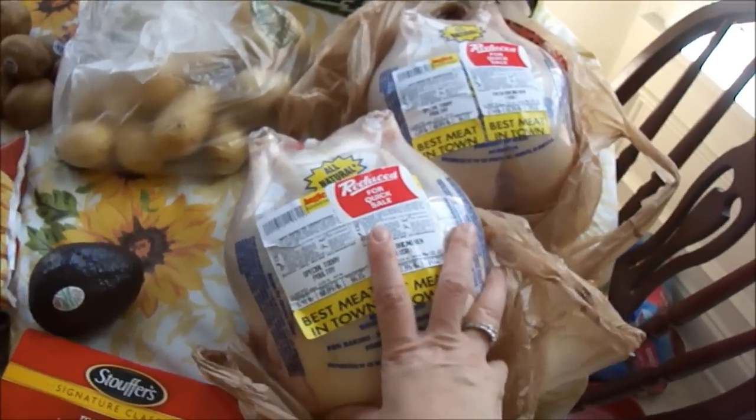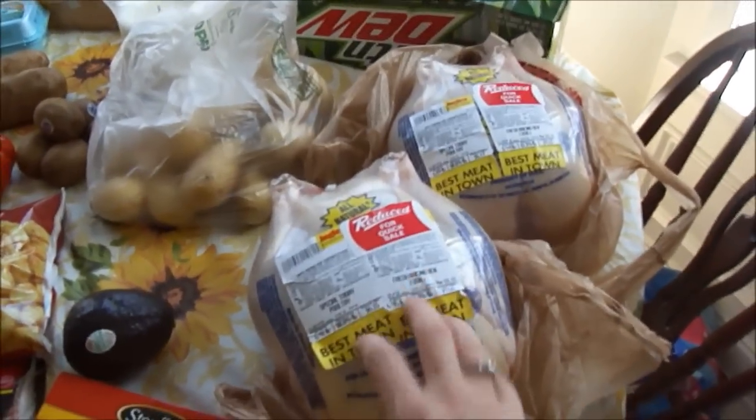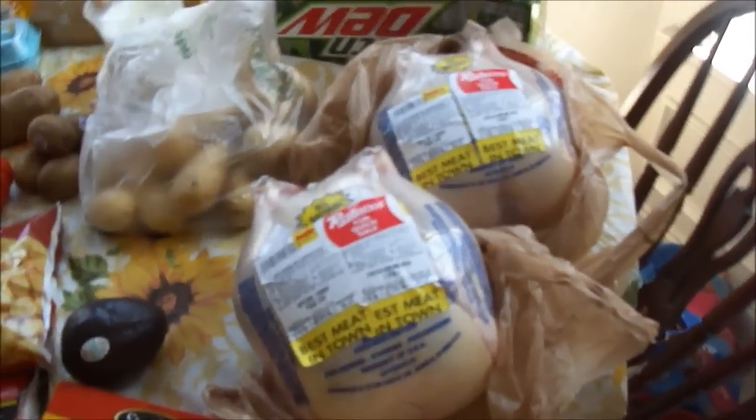What I'm going to do with these chickens, since we have so many people coming, is I'll be roasting them up one night. Then the next day or the day after I will either be making chicken noodle soup, chicken and dumplings, or some type of chicken casserole. This is going to serve as a double meal right here with both of those birds.